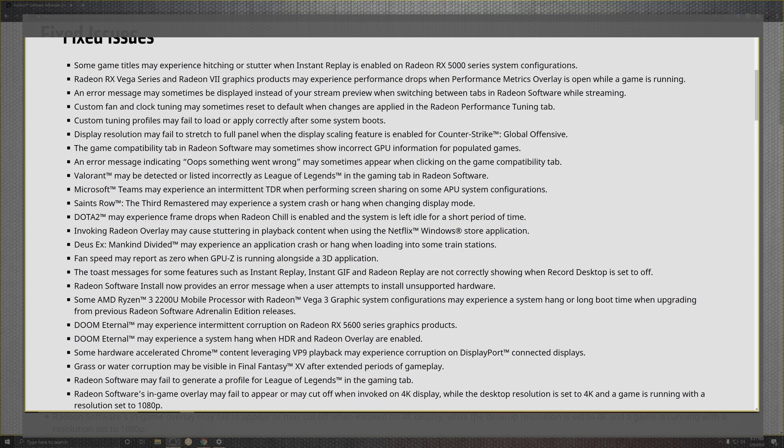With the Radeon 7, they're boasting they fixed the metric overlay — specifically opening it causing frame drops — which was one of the issues I noticed with my dual setup. I'm now running my Nvidia card alongside the Radeon 7 to test the hardware accelerator, and this was an epic fail almost across the board with Windows, which we'll get into in the benchmarks.